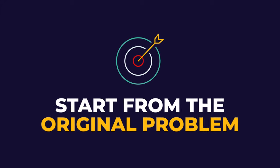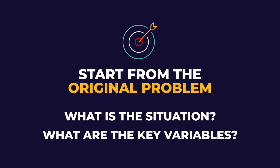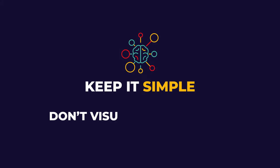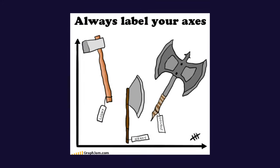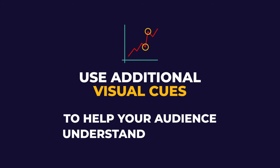No matter what the visual is, here are a few tips to follow. Always start from the original problem — what is the situation you would like to illustrate, and what are the key variables in your data set you use to convey that message? Next, keep it simple. Do not visualize to confuse — the goal is the opposite, we want to speed up cognition. Next, always label your axis. And last, use additional signs and visual cues to help your audience understand the graph.